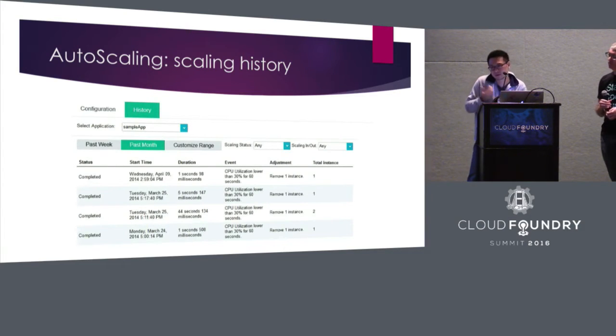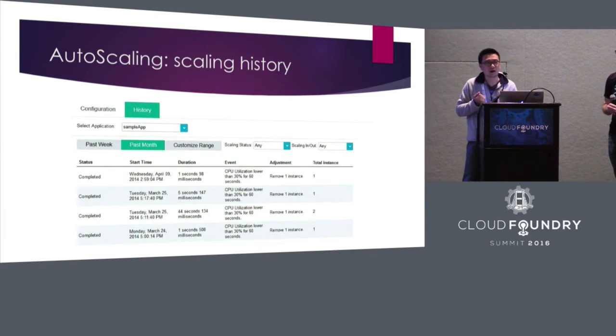Beyond creating, reading, updating, and deleting the policy, you may also want to know what the auto-scaling service is doing with your app. We also provide APIs so you can retrieve your scaling history — whether the scaling was successful or not, when it started to scale, and what the reason was for the scaling action.